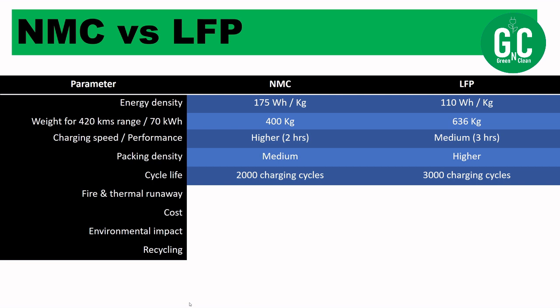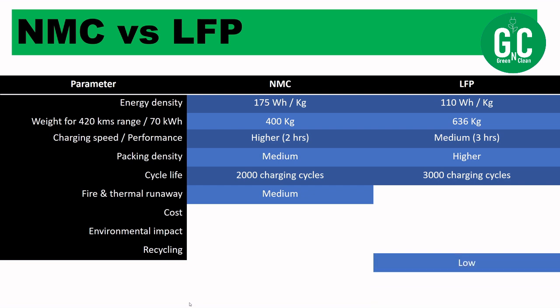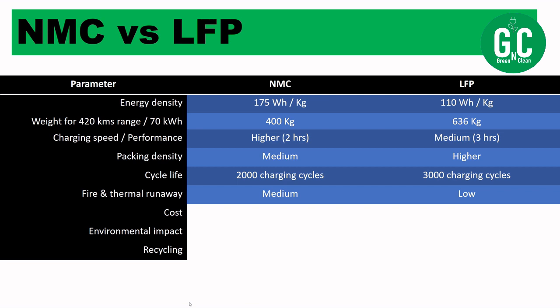Regarding fire and thermal runaway: both battery types are quite safe, with a very low probability of fire for either chemistry. However, comparing the two, NMC carries a relatively medium risk of fire or thermal runaway, while LFP is safer due to its lower fire risk and lower thermal runaway risk.